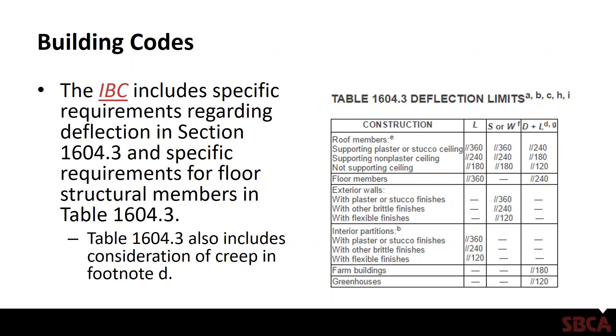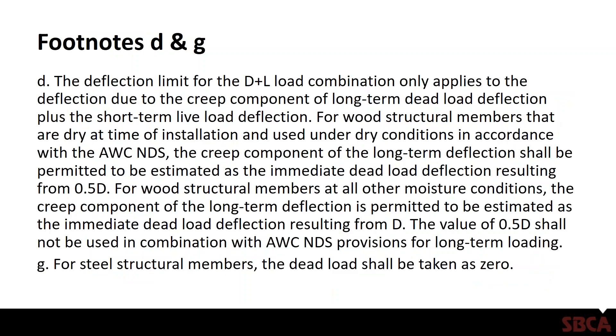There are a couple of footnotes included with that dead plus live load column — footnotes D and G — and it sometimes pays to read the footnotes in the table. Those of you who've been around long enough to remember the Uniform Building Code, which covered the Western United States and was enforced up until the early 2000s — what we're going to talk about next has really been in the building codes all along, but it kind of got lost as the IBC was developed.